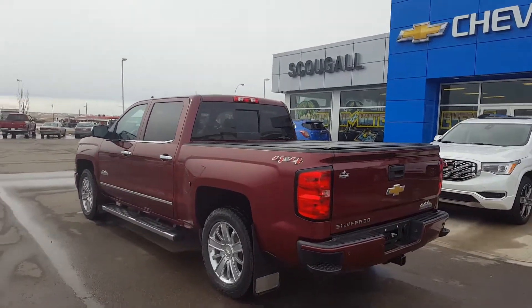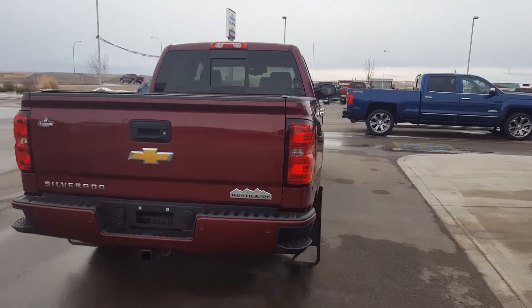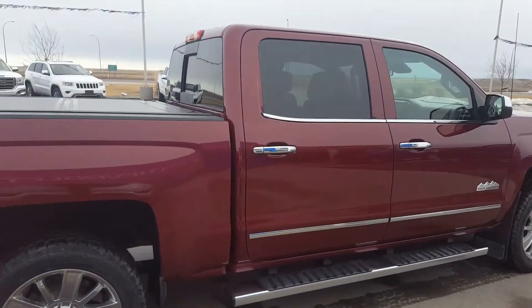It's a crew cab, four wheel drive, short box truck. Burgundy in color. It has 20 inch chrome wheels, running boards, chrome trim, door handles and mirrors. It's a great looking High Country.